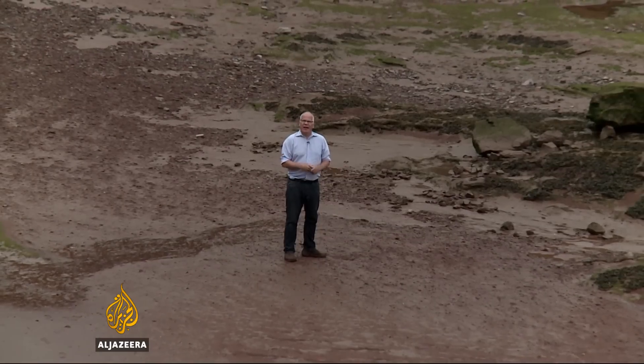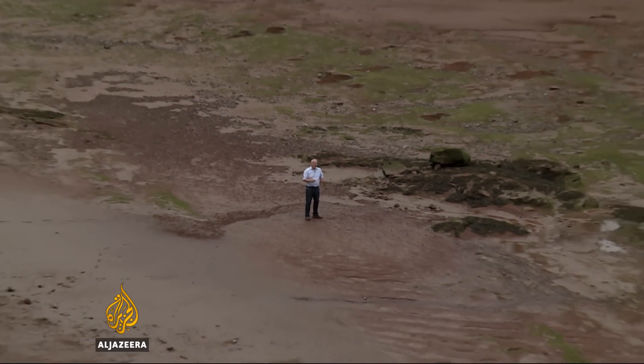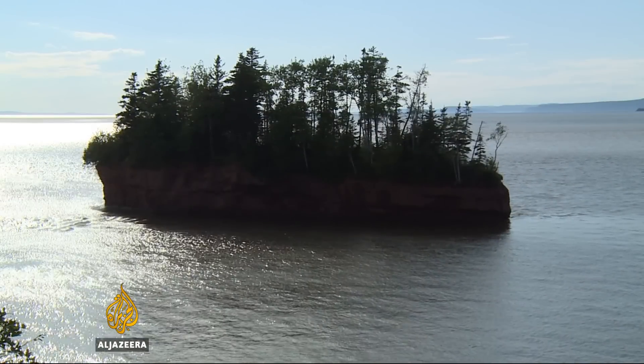It's low tide, and I'm standing quite literally on the bottom of the ocean. But every day, twice a day, the waters surge in here and turn this mudflat into a bay that can be 12 or more metres deep.